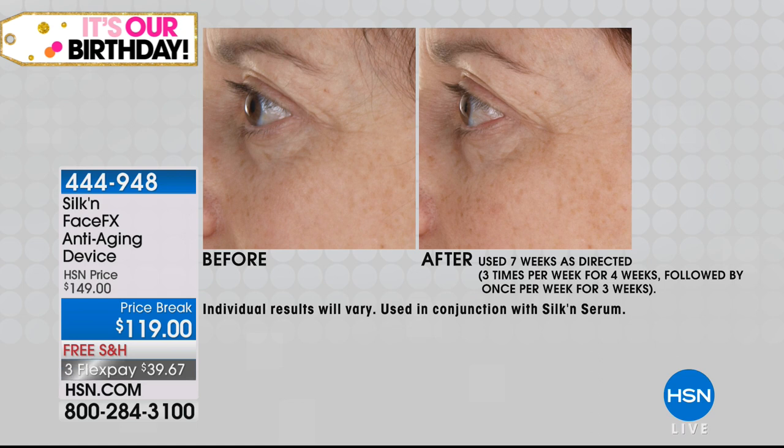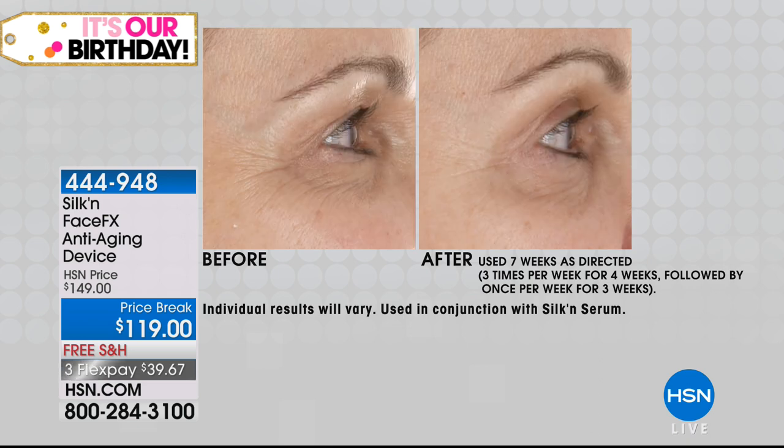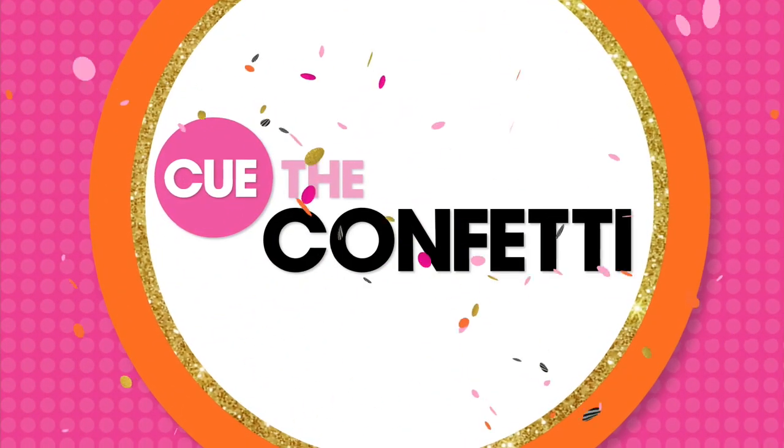This device will go skin-deep — deeper than your creams and serums can — to optimize your own natural collagen levels. It's going to give you that plump back, make lines and wrinkles appear diminished, even out skin tone, and minimize pores. For birthday month, we have $30 off, an extended 60-day return period, and it's available on flex pay.